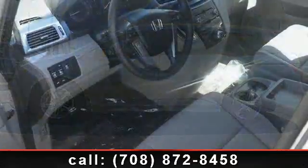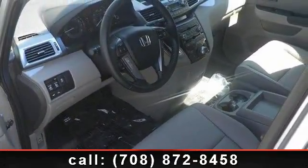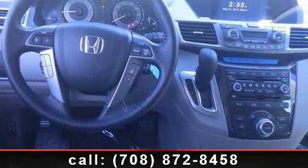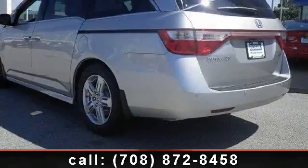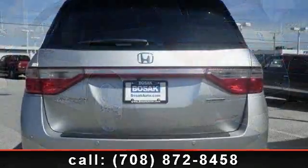Enjoy these notable features: daytime running lights, front reading lamps, heated front seats, universal garage door opener, auto dimming rear view mirror, Bluetooth connection, entertainment system, integrated turn signal mirrors, and ABS.